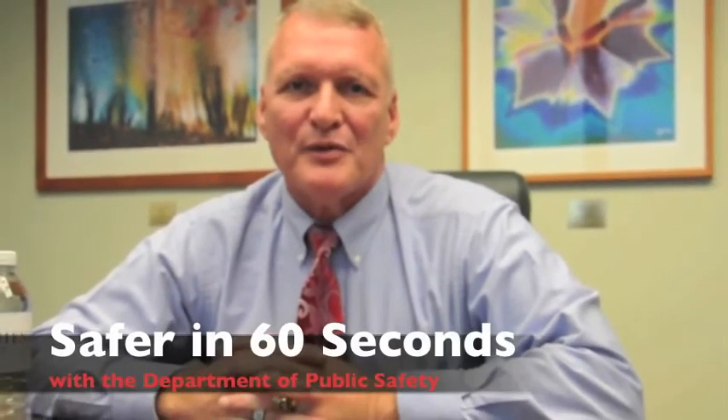I'm Robin Ebersole, Director of the Department of Public Safety. My officers and I are going to help you be safer in 60 seconds.